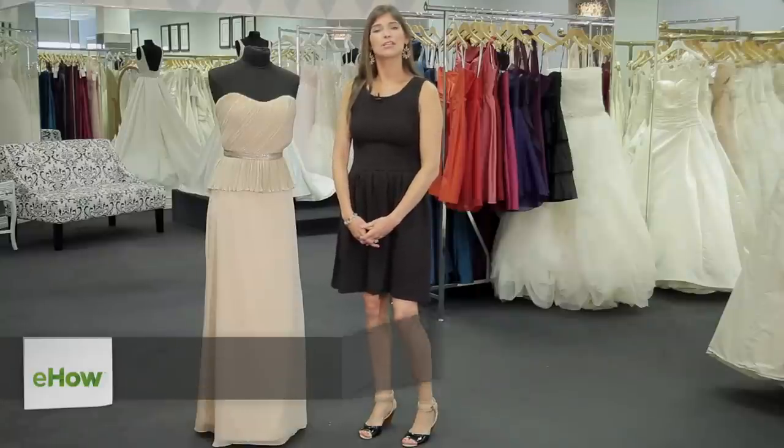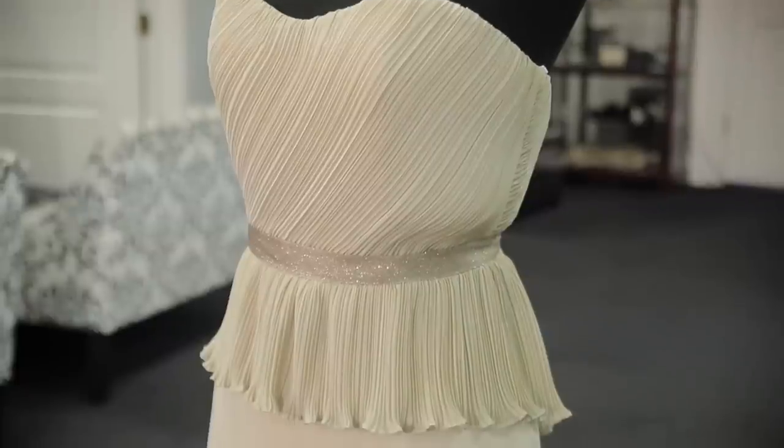Hi, I'm Jessica Epstein, co-founder of Grace and Elise Styling and Accessories. I'm here today at Serendipity Bridal in Austin, Texas to talk a little bit about how to find a dress for the mother of the groom.